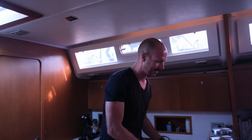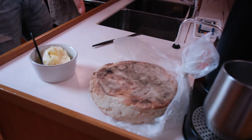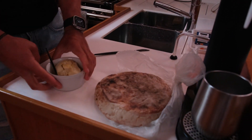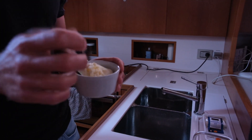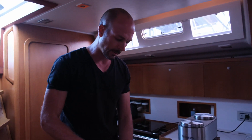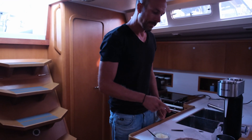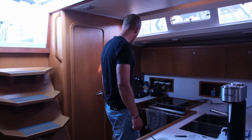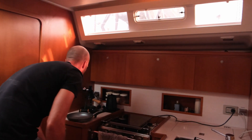Super nice, tastes super nice! It is this spread, and here I prepared some butter with garlic — two garlic pieces — and I squeezed them. Later I will mix them, but the butter needs to get a bit warmer.